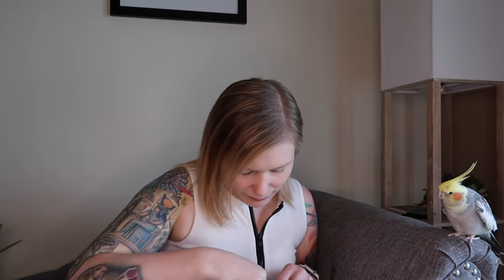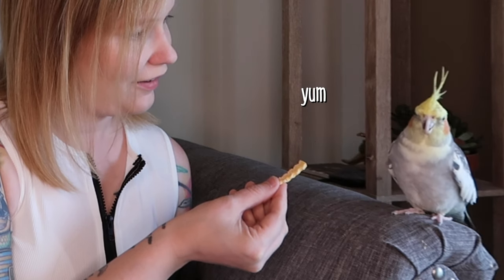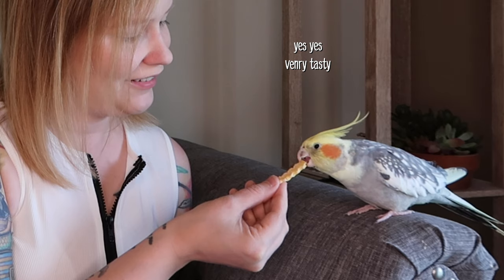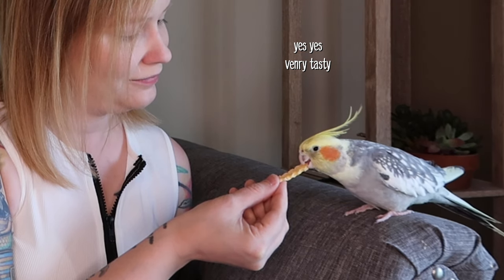A little smaller piece — maybe less scary. How did that taste? This is gonna be all over my couch, isn't it? Because it's freeze-dried, it's very crunchy, so there are crumbs. I've never actually given them butternut squash before, so this is his first time having squash. He's had zucchini, which is a type of squash, but never butternut squash for sure.